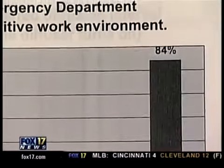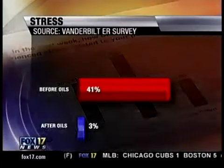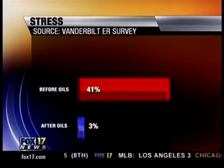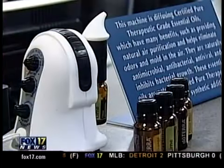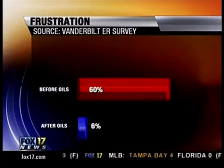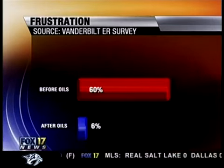The results are dramatic. According to their survey of more than 100 ER staff members, before the oils, 41% of them said they were stressed out at work. After the oils, only 3% were stressed. Prior to aromatherapy, 60% of ER staff members were frustrated at work. After a little oil, only 6% felt frustrated.